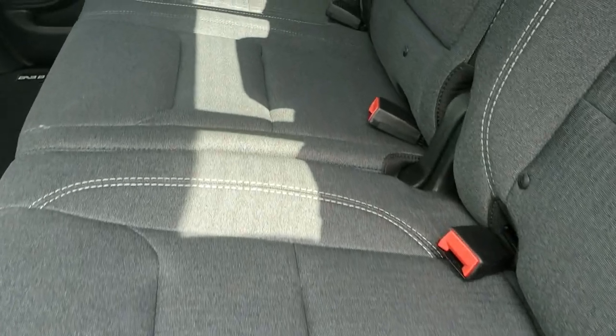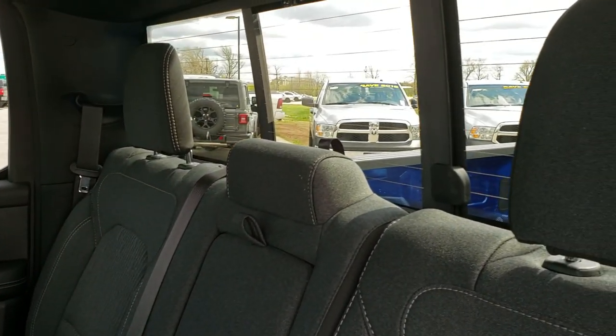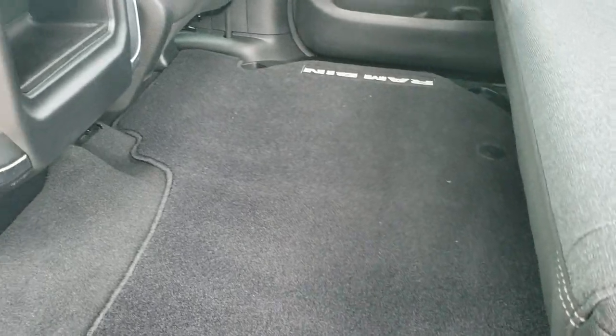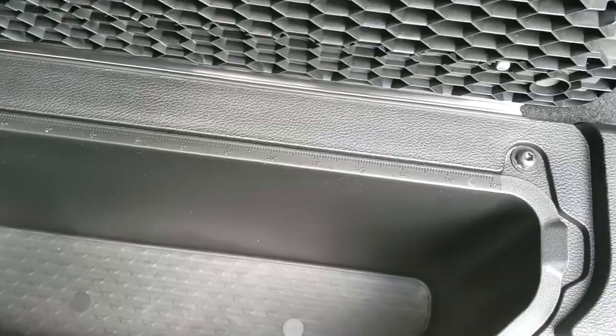Back seats are just as clean as the front seats — no rips, no tears back here. It does have the LATCH child safety system and power sliding rear window with the built-in rear defrost. These seats fold up and you'll notice it has a flat floor back here, which is nice if you've got pets. You have the RAM bin, one on each side, with the removable bin insert for easy cleaning — and they've even got a tape measure on there in case you want to measure the fish you caught.